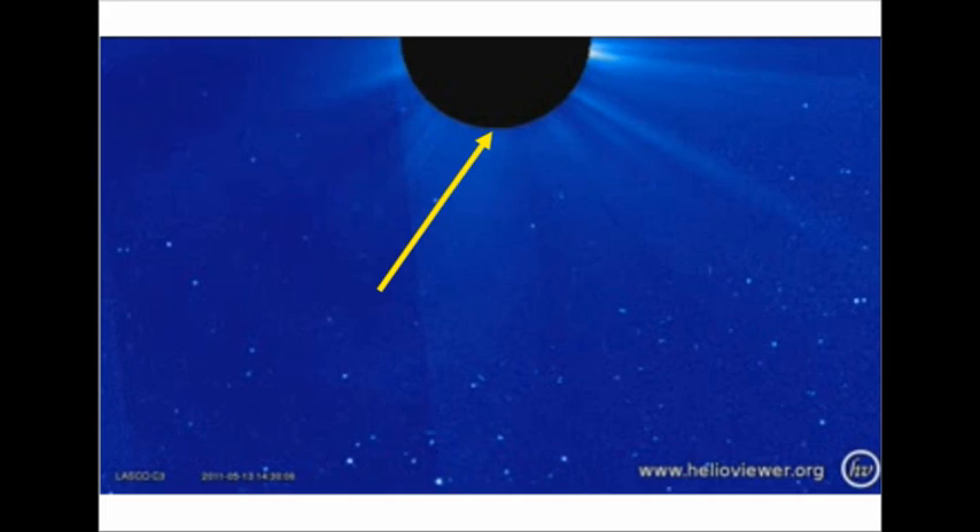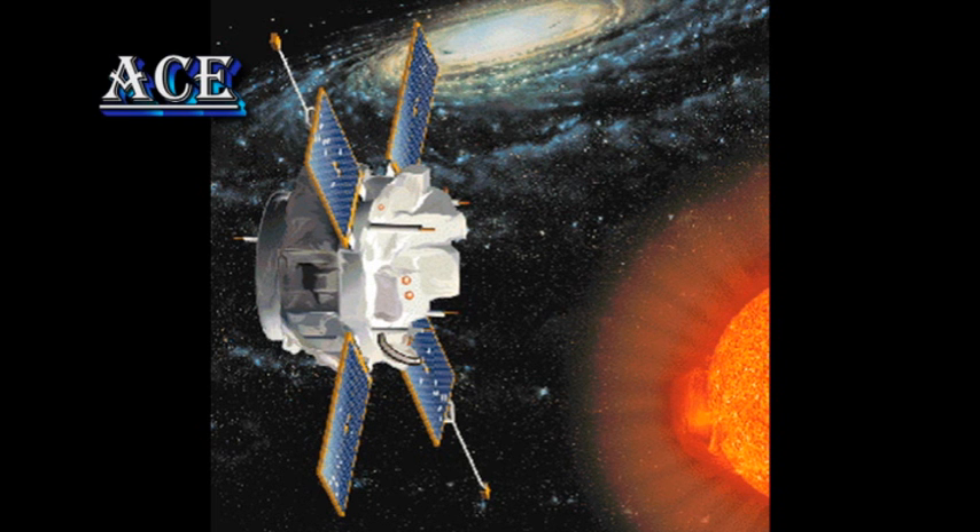I made a short video yesterday about the comet that was crashing into the Sun, which may be of interest to some of you who haven't seen it as yet. This morning there was no more data about the comet, so I'm not posting an update today.